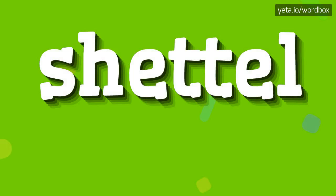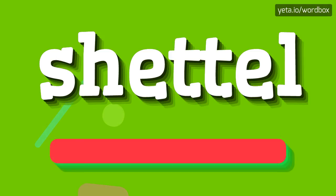Hi guys! Welcome to this channel. Now I'm going to tell you how to pronounce this word. The word you are watching sounds like: